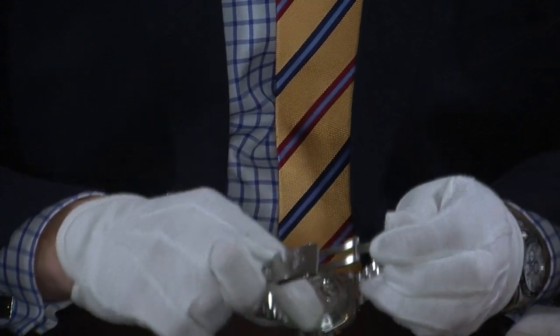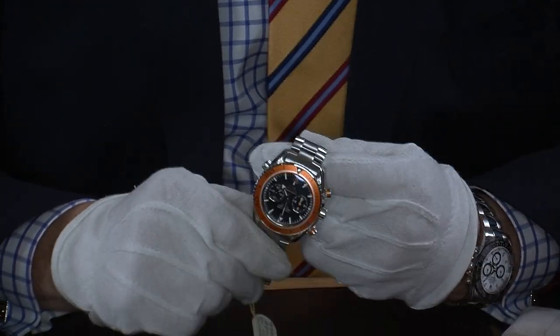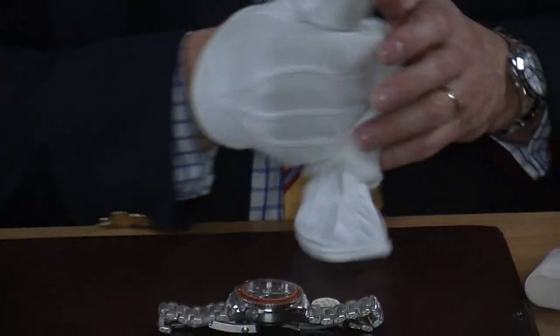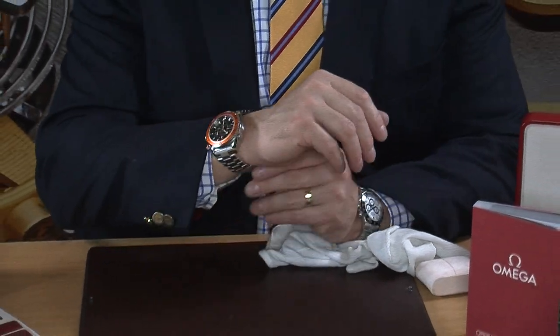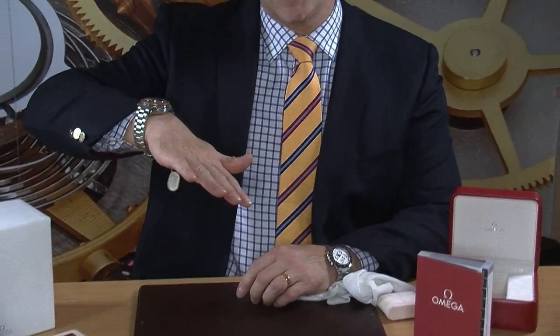Of course this is waterproof down to 600 metres, so that will do most customers quite well. Size-wise it's 45mm so it's certainly a big watch, but let me show you on my wrist — my wrist is 8 inches — just to give you a perspective of what it looks like and the thickness as well.